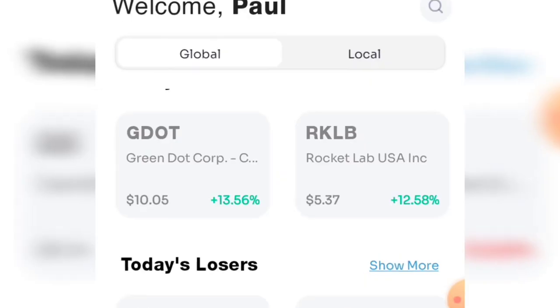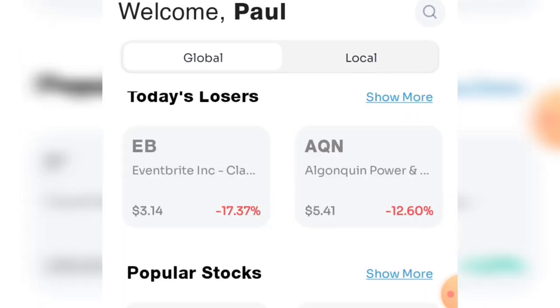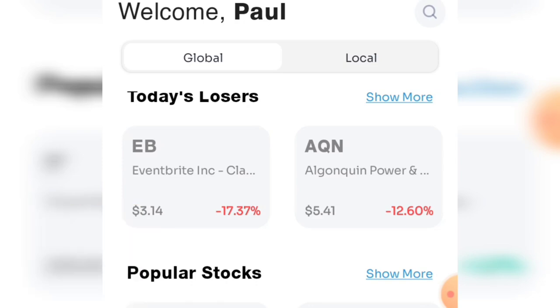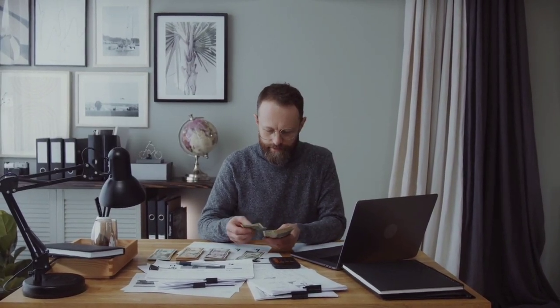Welcome to today's video. I'm going to be showing you how you can make your first 10,000 Naira with this particular app. My name is Paul and on this channel I teach you how to make money online through affiliate marketing and other online income skills.